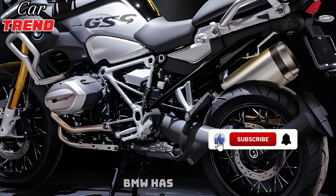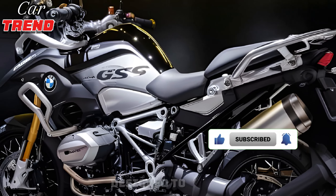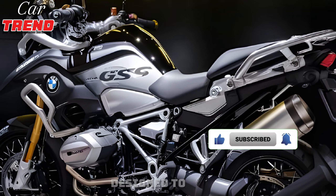Hey everyone, welcome back to Car Trend. Today we're diving into the all-new 2025 BMW R1300GS. Before we get into the details, make sure to hit that subscribe button and turn on notifications so you never miss out on the latest in the automotive world.